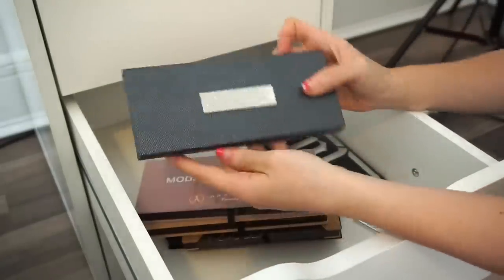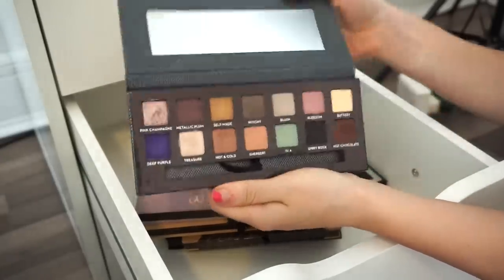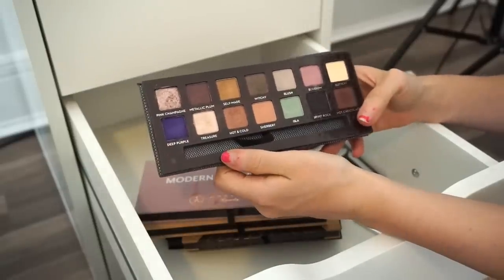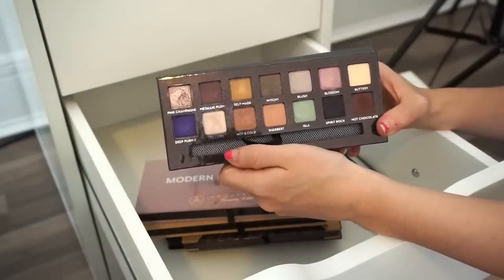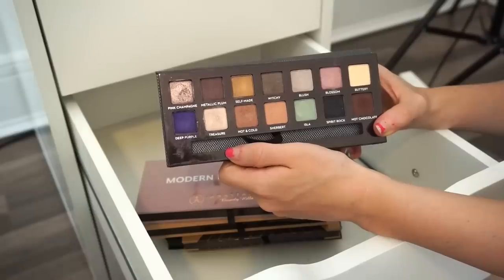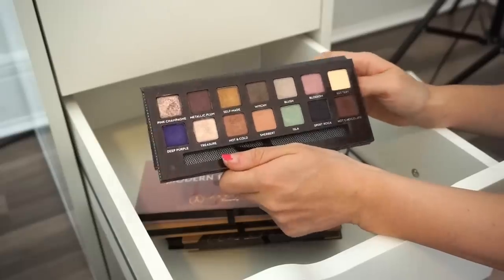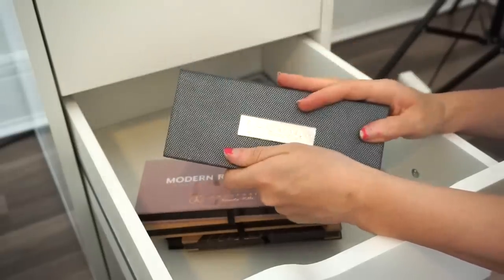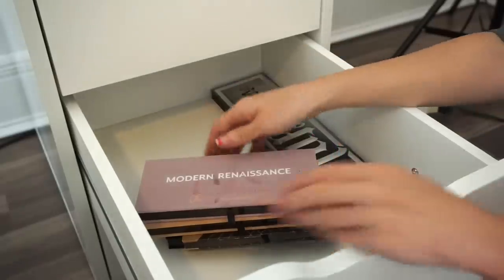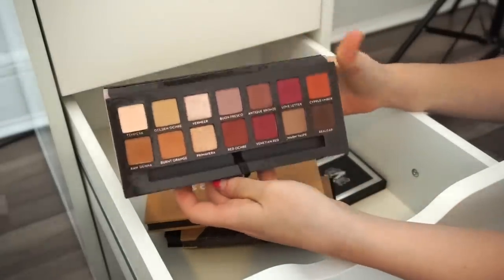Next are a few of my ABH palettes. First is the ABH Self-Made palette — it's so hard for me to get rid of it, but I think I'm just going to rip off the band-aid. I love collecting ABH palettes but I think I used this only three times. Goodbye.